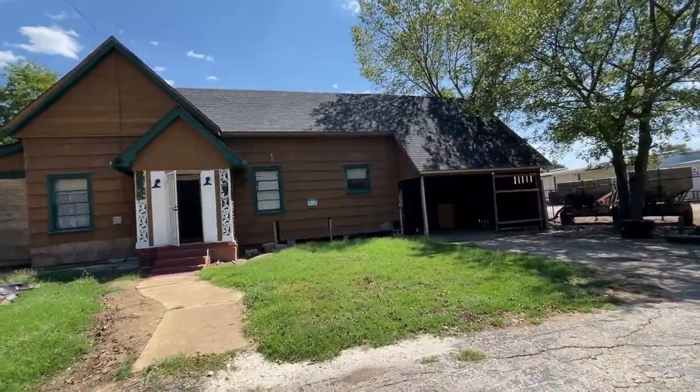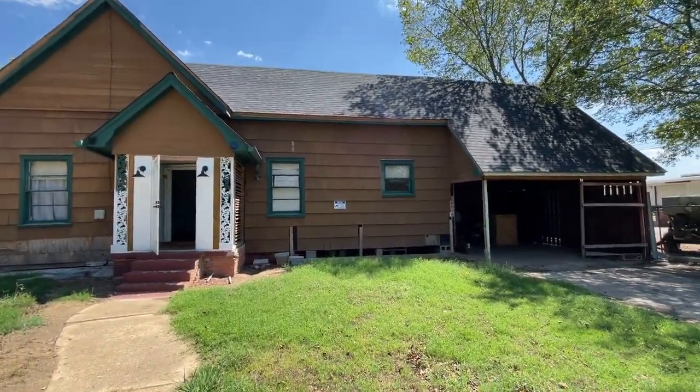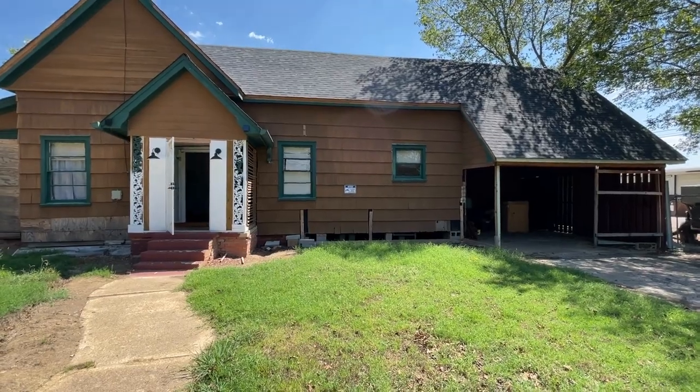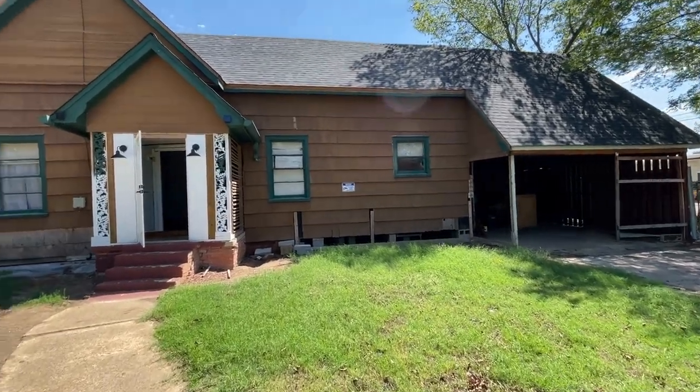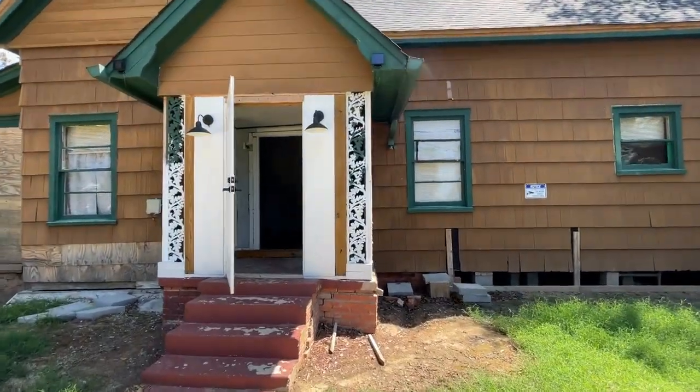This is a house that an investor from out of state started on — did the foundation work, did the roof, and then did some really odd things that were kind of out of order. Either way, they got started on it, so let's go inside and take a look.